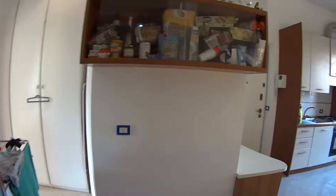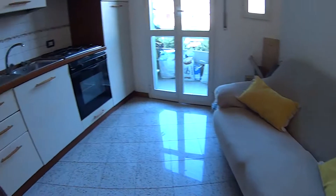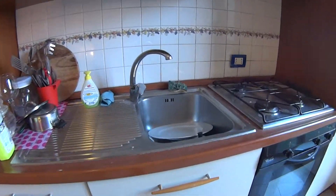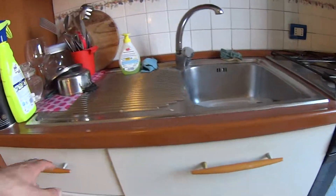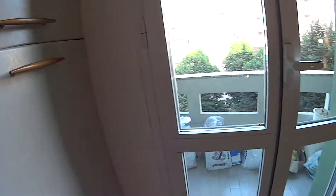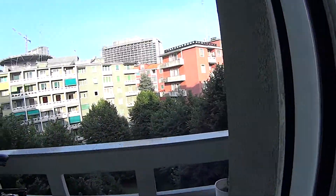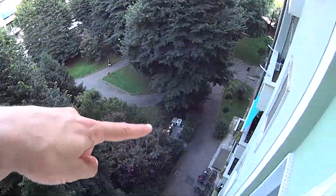We'll begin our tour from the kitchen and living room, where we find this little table with three seats, a few shelves on that side, a comfortable couch, and a fully equipped kitchen with a single sink, a gas stove and oven. All the utensils for cooking are provided, including cutlery, pots and plates. Over here we find the freezer and the fridge. The kitchen also has a balcony, which is overlooking the interior courtyard of the building, where we also have a bike rack just down there.